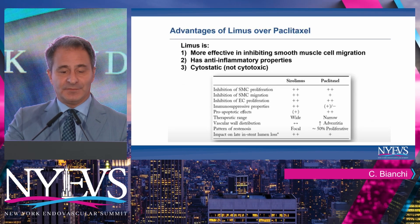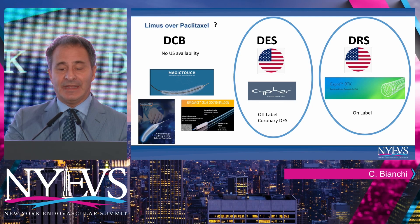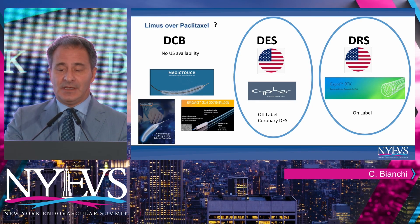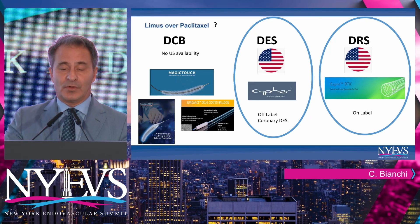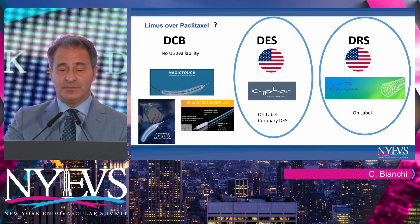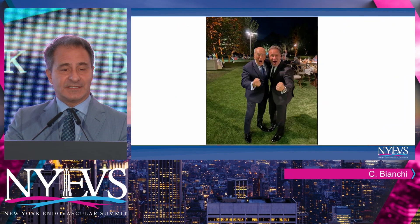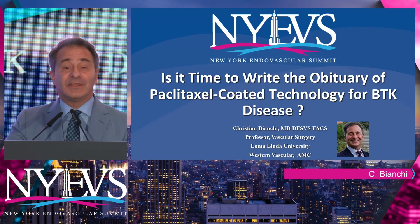We just heard from two internationally renowned investigators. In the United States right now, we do not have any drug-coated technology yet approved, but it's coming. We do have on-label options and off-label drug-eluting stents available, so there is certainly some hope in this space. This talk is dedicated to my dad, who recently passed — I miss you so much. Thank you.